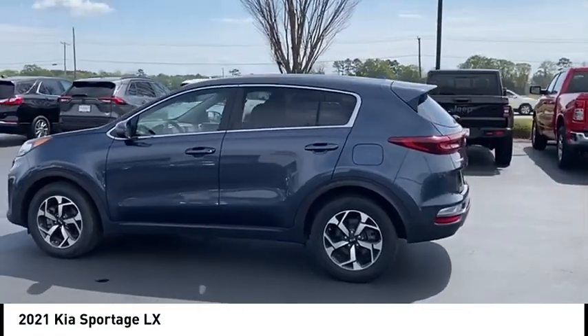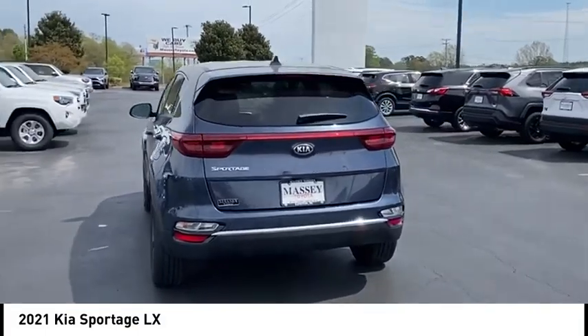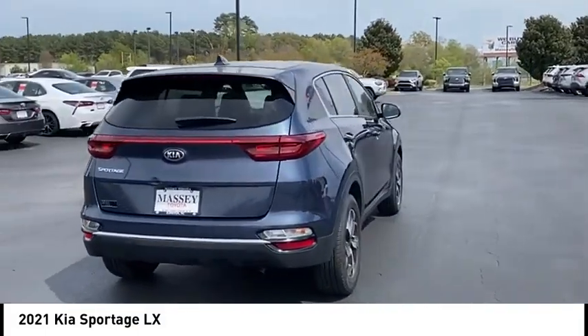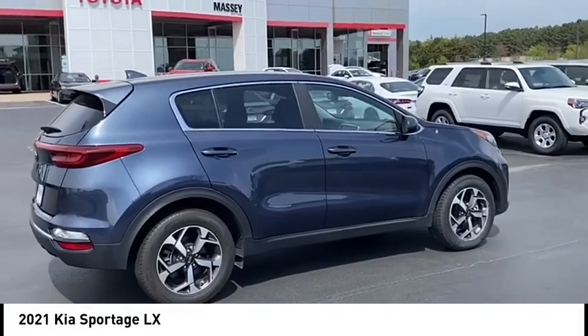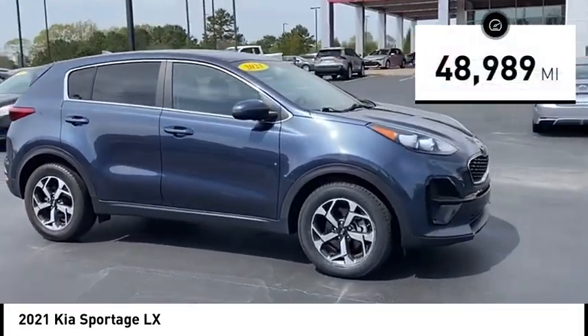Take a ride in the 2021 Sportage. With its sleek and stylish exterior and its roomy, feature-laden interior, the Sportage both looks good and performs well on the road. This vehicle has less than 50,000 miles.